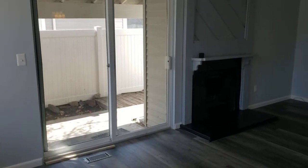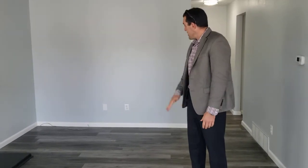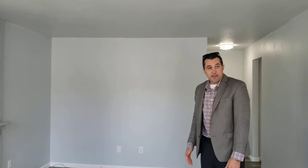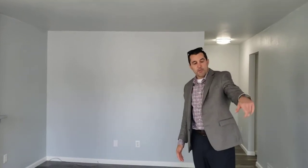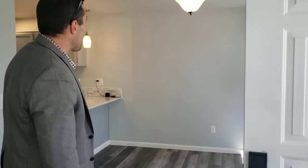All new flooring, all new paint, all new outlet and switch covers in here. There's also a really neat keypad on the door that stays — it's an electronic keypad, which is kind of cool.